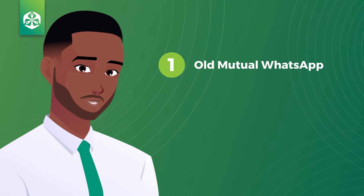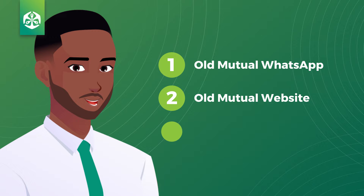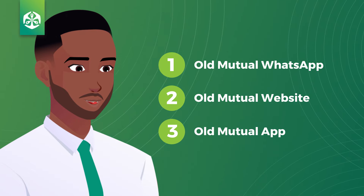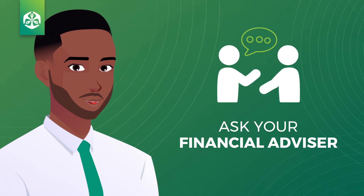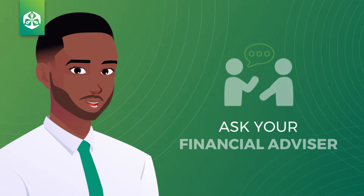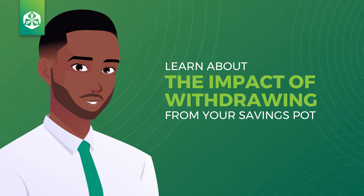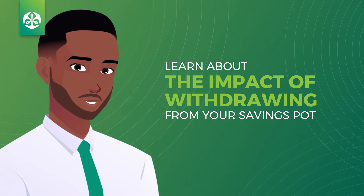In September, Old Mutual customers will be able to make 2Pot withdrawals via one of the digital channels, which are safe and secure for you to use. But before you decide to withdraw, we recommend that you speak to your financial advisor to learn more about the impact of withdrawing from your savings pot and how this will reduce your retirement savings.